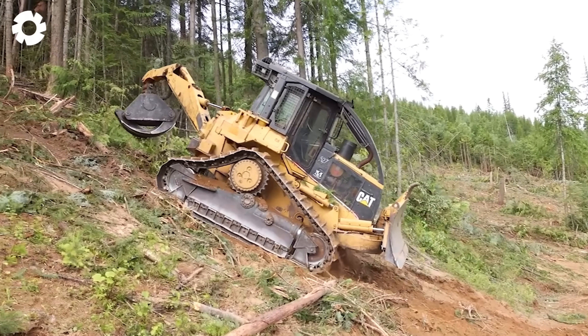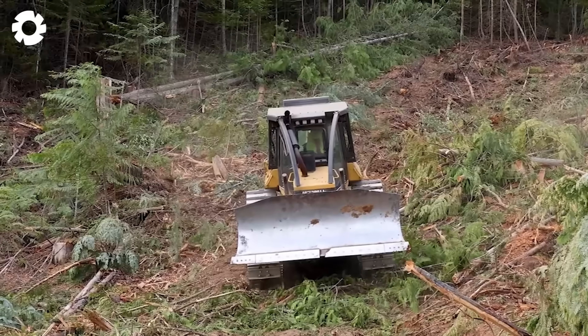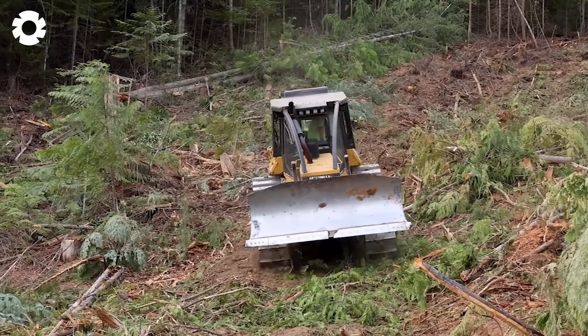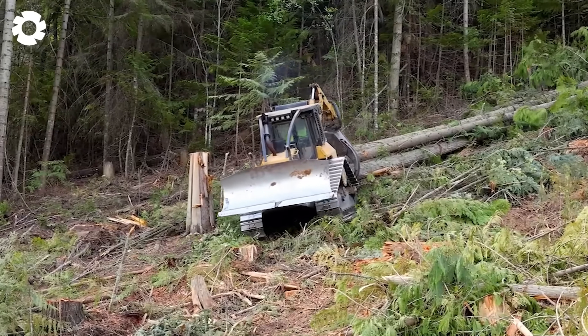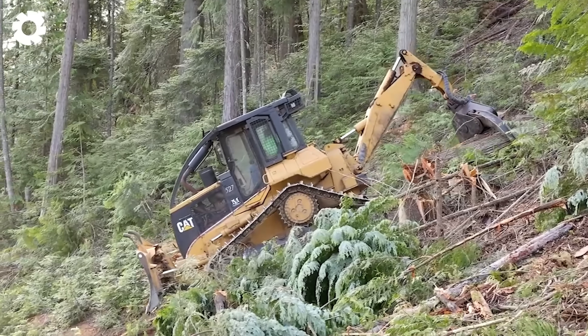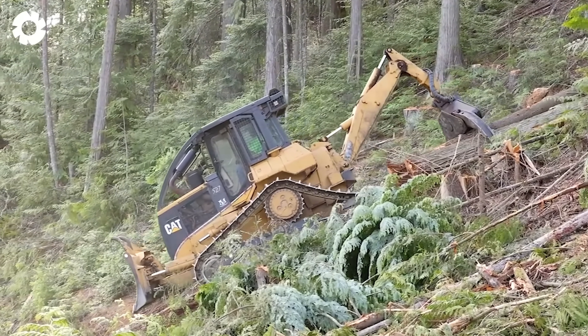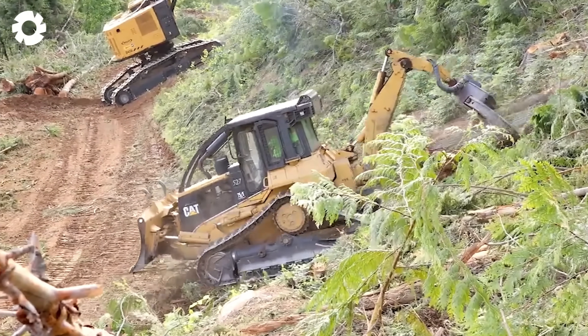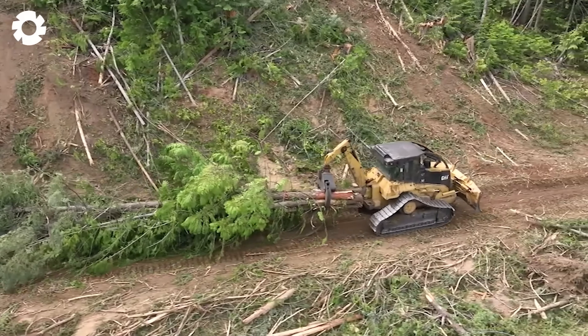Ideal for heavy forestry work, this Skidder ensures durability and efficiency in all conditions. The Caterpillar 527 Skidder features a 173 horsepower engine, an operating weight of approximately 23,000 pounds, along with a powerful grapple for optimal harvesting performance.